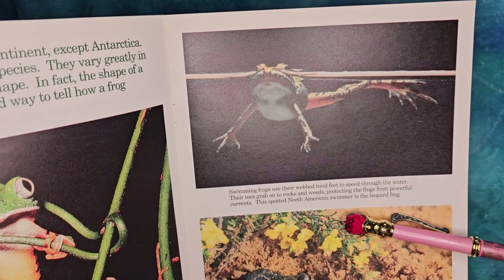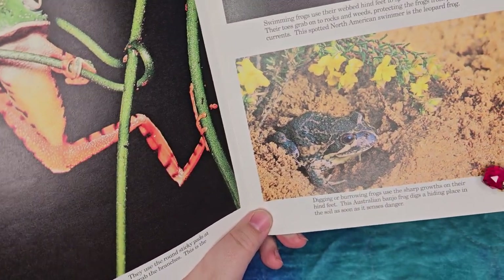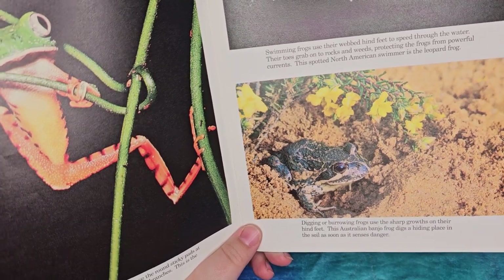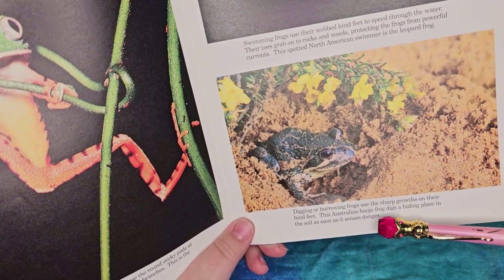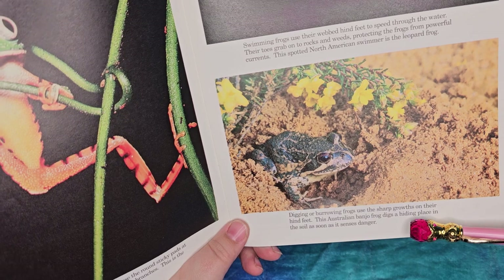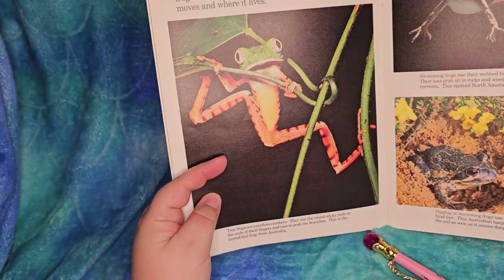This spotted North American swimmer is the leopard frog. This frog over here is in the dirt - frogs that dig or burrow use sharp groats on their hind feet. This Australian banjo frog digs a hiding place in the soil as soon as it senses danger - it's a clever little froggy.